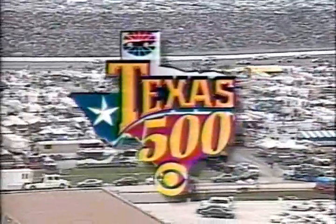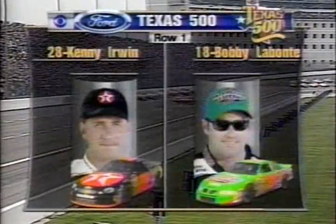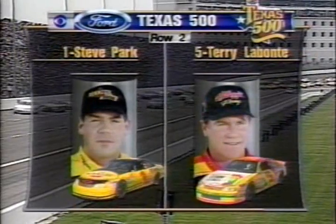Welcome back to CBS Sports coverage of the Texas 500. Here's the starting lineup. Kenny Irwin — second career pole with a new track record. Bobby Labonte — third-place point man. They share the front row. Steve Park — his best start ever — and Terry Labonte.